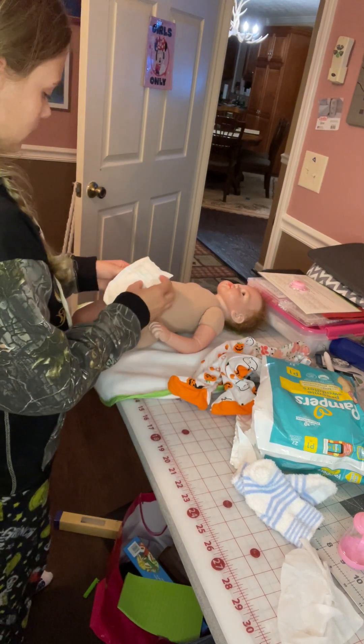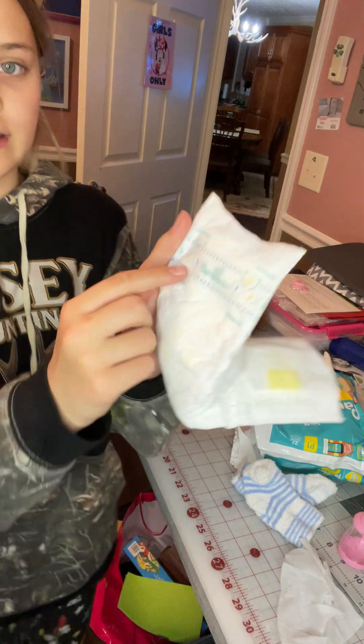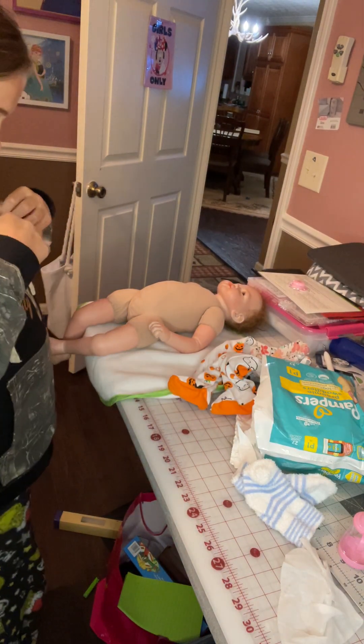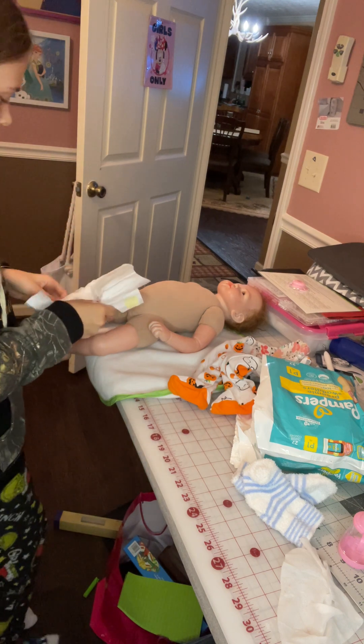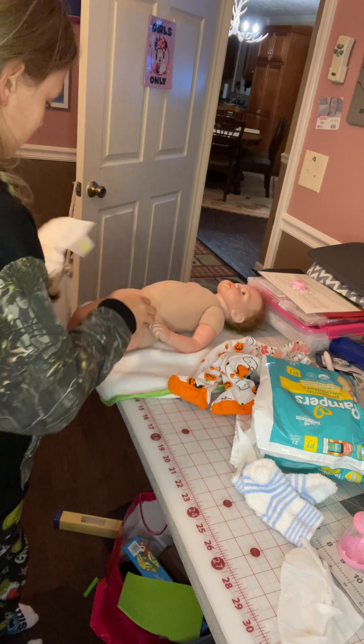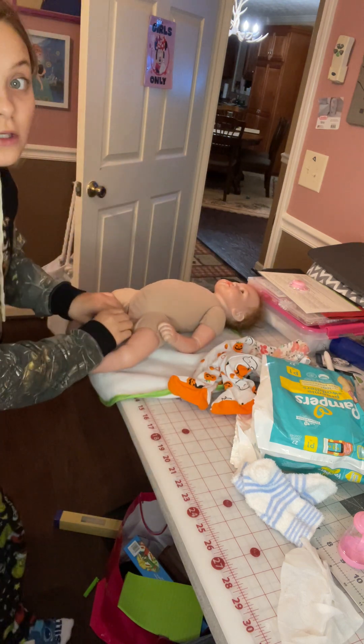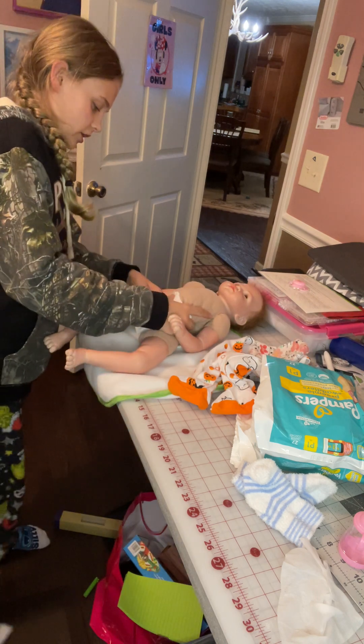Let's go ahead and put the diaper on here. As you can see, it says P1, that means preemie. Sorry, my dog has a new chicken — not a real one, guys, not a real one, it's a squeaker chicken.